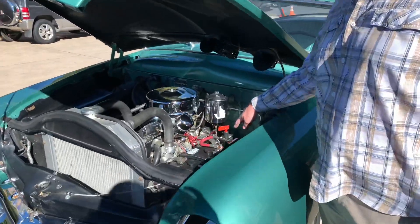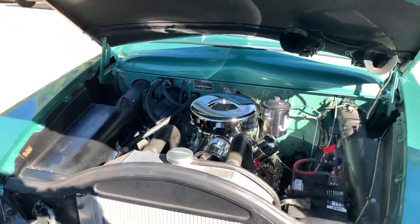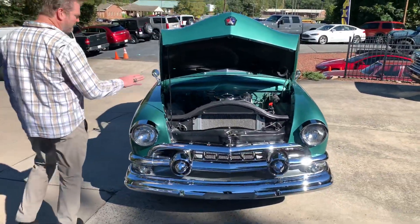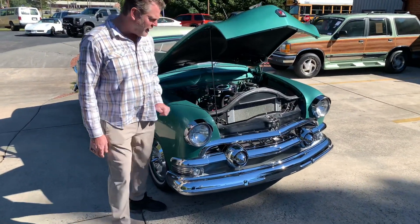It's got the Offenhauser heads, intake, and it has an upgrade poly four barrel. So if you just look at all these little things — that flathead runs great. It also has an updated distributor. The car runs great.